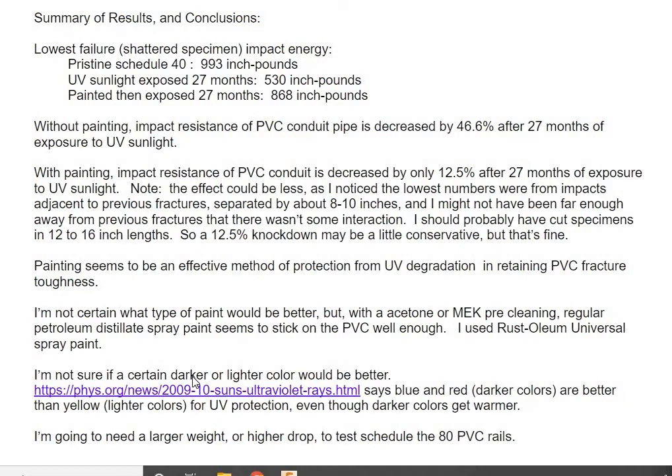I have read that a darker color is better — that blue and red, darker colors, protect from UV better. I haven't verified that, but it makes sense.